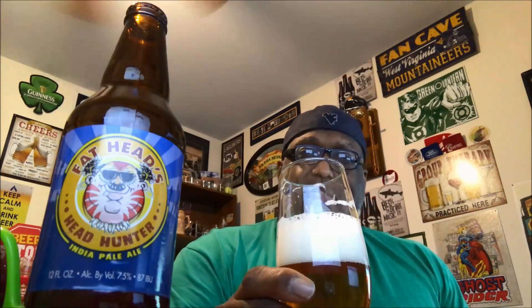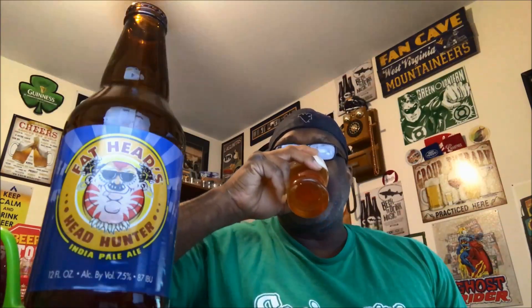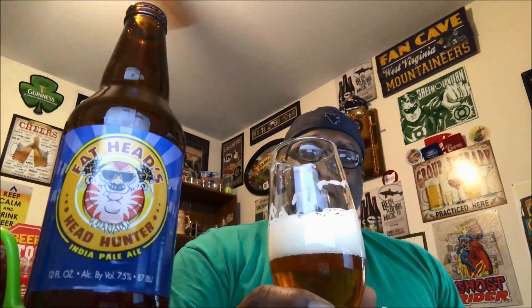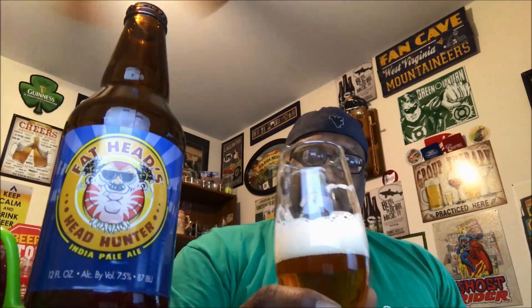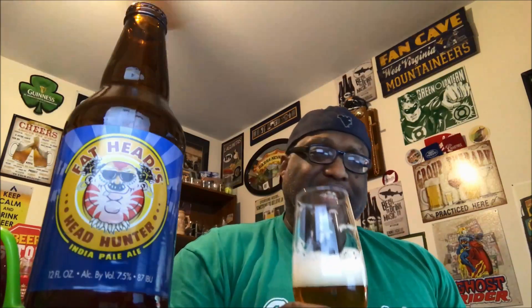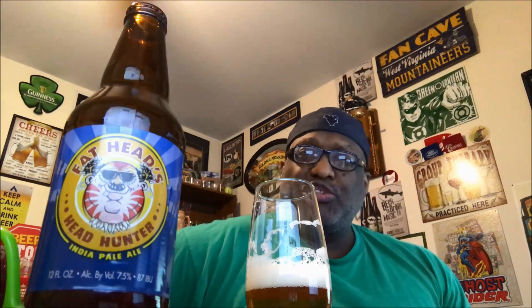As far as the taste, you do get the bitterness in play — it has that 87 IBU and you feel it in the chest a little bit on the back end, but it also has a smooth quality and a nice balance. I'm picking up a little bit of the malts as well, so it's not all hop-forward as one may expect. Nice burn on the tongue, a little syrupy texture, you get that pine feel in the mouth as well as some fruitiness — not overly fruity, just a bit of grapefruit. You get a nice dryness and a little astringency off of that dryness, though not as much mouth-tingling action with this one, and a nice duration of flavor.